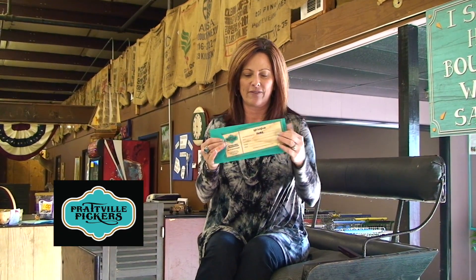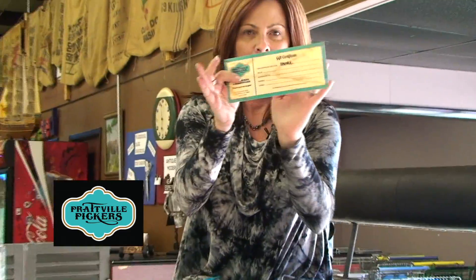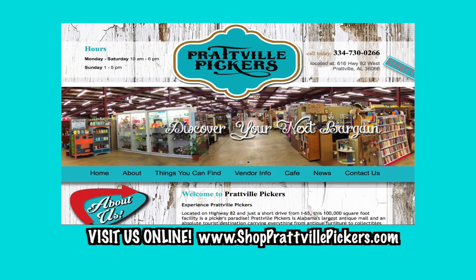We had a blast hanging out at Prattville Pickers — it was really busy today and we had a fabulous time. Remember, if you're outgrowing your spare room, come by Prattville Pickers. They have vendor booth space, and if you have one piece of furniture, they can help you out. They've also got these really cool gift certificates — they're real wood, so cool. What a great keepsake! You can spend money because it's a gift certificate. Stop by Prattville Pickers!